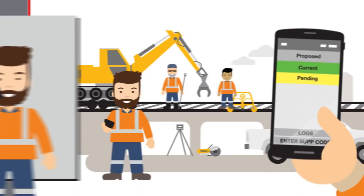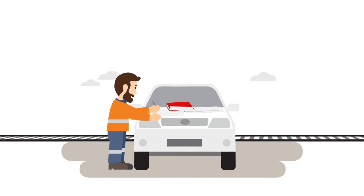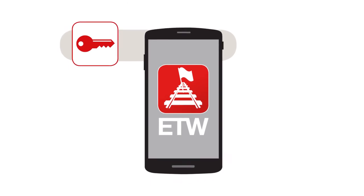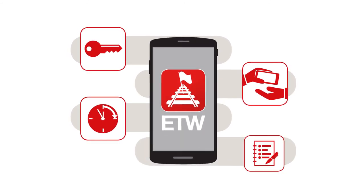The app is designed so that any protection officer with a smartphone or a tablet can use it. ETW simplifies all the functions involved in track occupancy authorities. It has the power to generate unique supplementary codes, transfer authorities, extend work on track time, and keep a detailed log of activities.